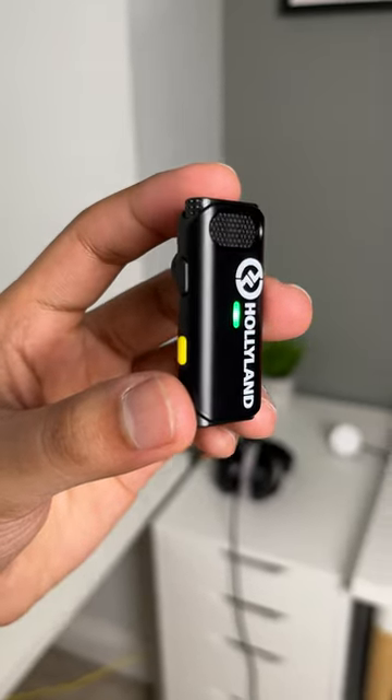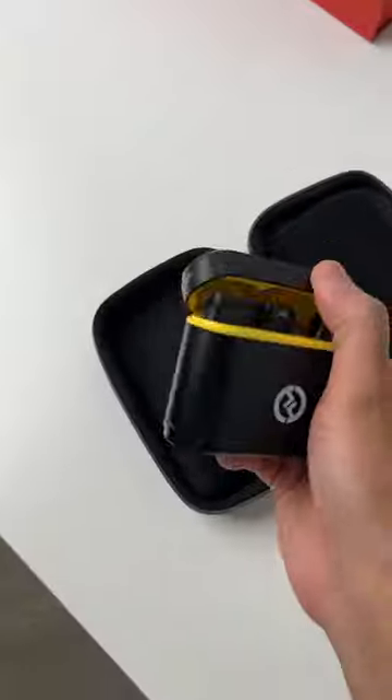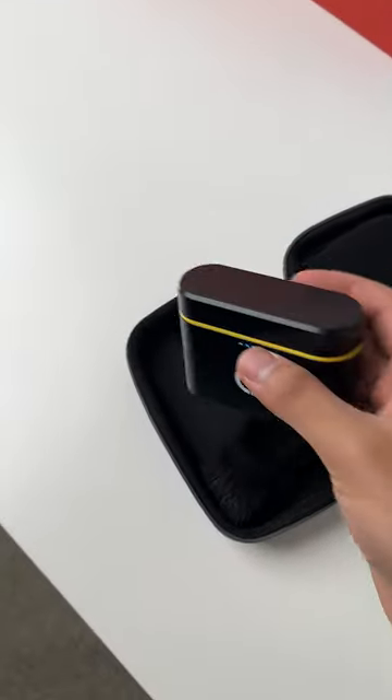This is the Lark C1 microphone from a company called Holy Land. If you are interested, check out the link below for more information.